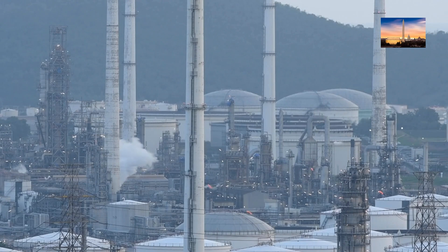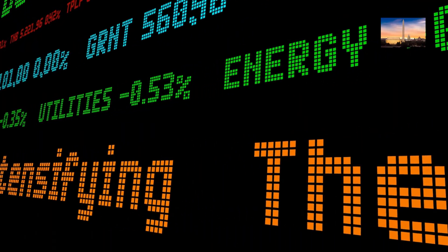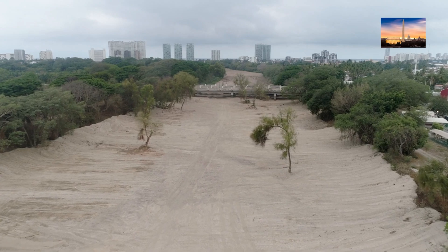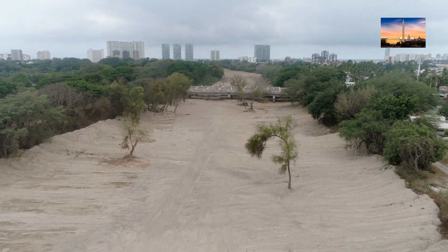The burning of fossil fuels for energy, transportation, and industrial activities is the primary cause of greenhouse gas emissions. The need to take immediate action to combat climate change has never been more critical. One of the ways to address this issue is through the use of greenhouse gas removal technologies.